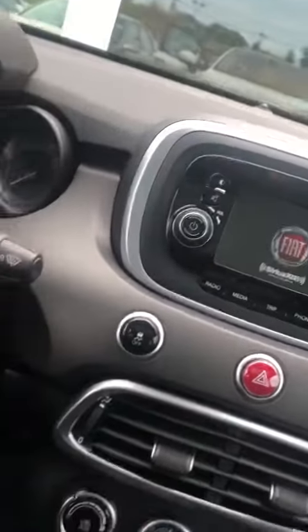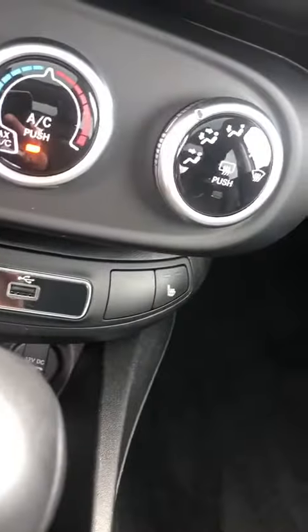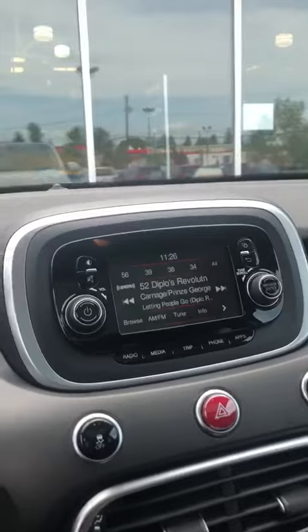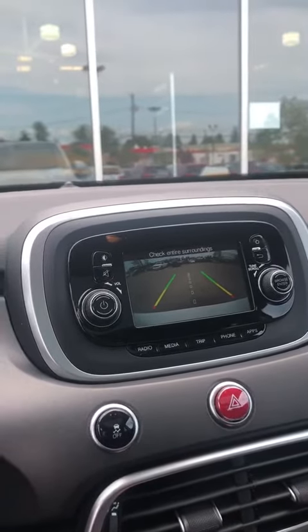I'm just going to start it up here. You got your 8-speed automatic transmission, heated seats, heated steering wheel, and temperature controls. As you look over the screen here, you do have Bluetooth connection. You got a backup camera as well. Extended moonroof — not sure if you can see that. Very good shape.